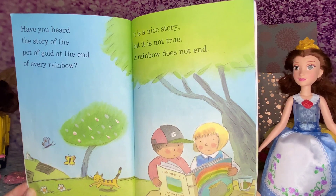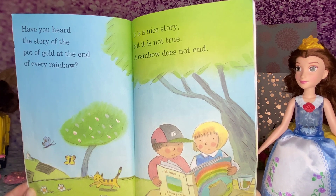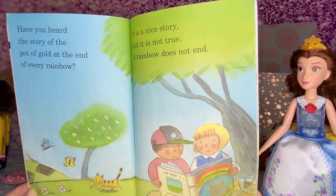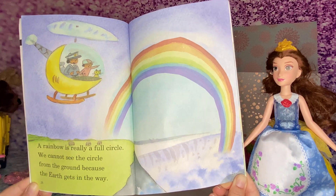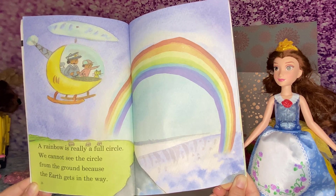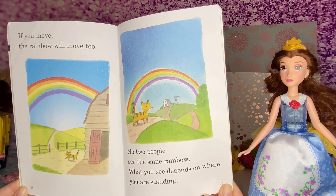Have you heard the story of the pot of gold at the end of every rainbow? It is a nice story, but it's not true. A rainbow does not end. A rainbow is really a full circle. We cannot see the circle from the ground because the earth gets in the way. If you move, the rainbow will move too.